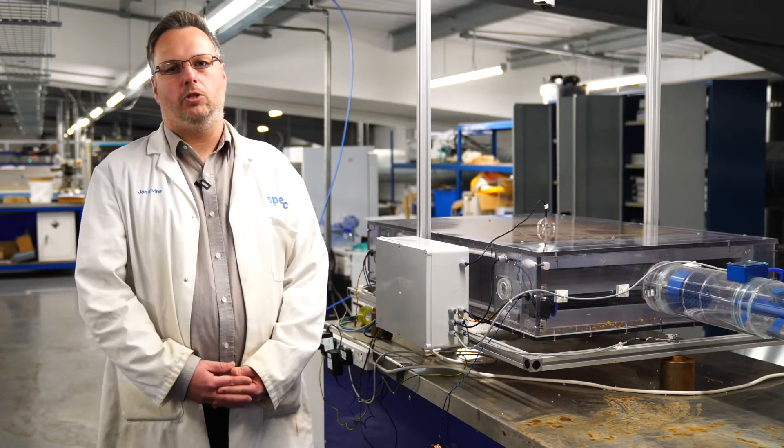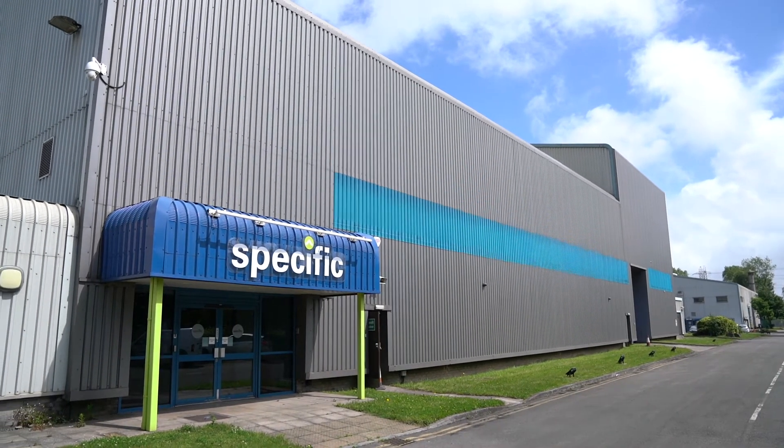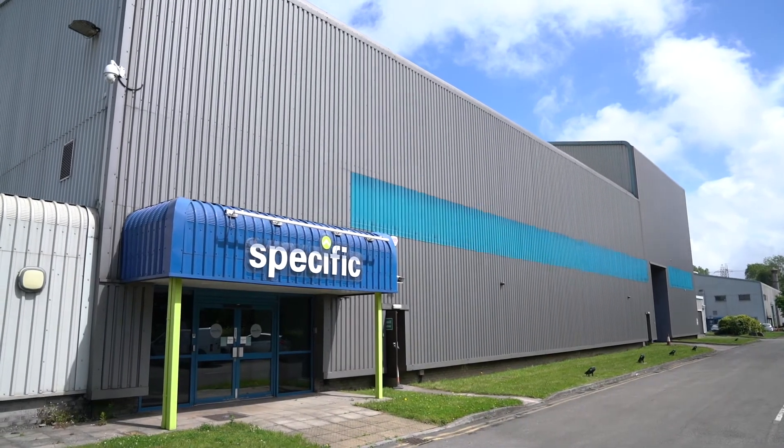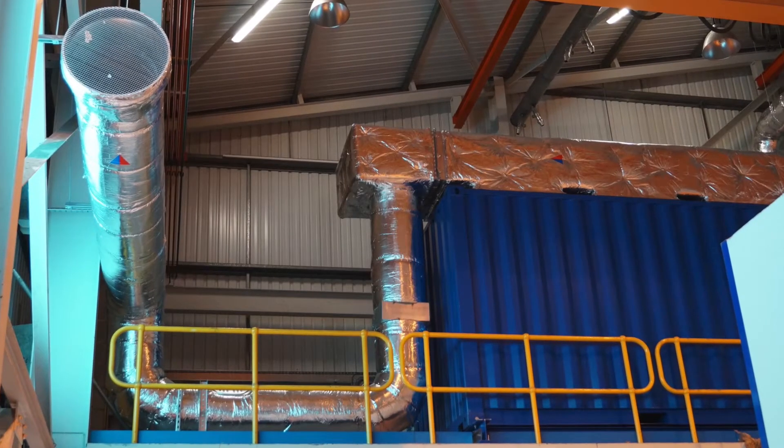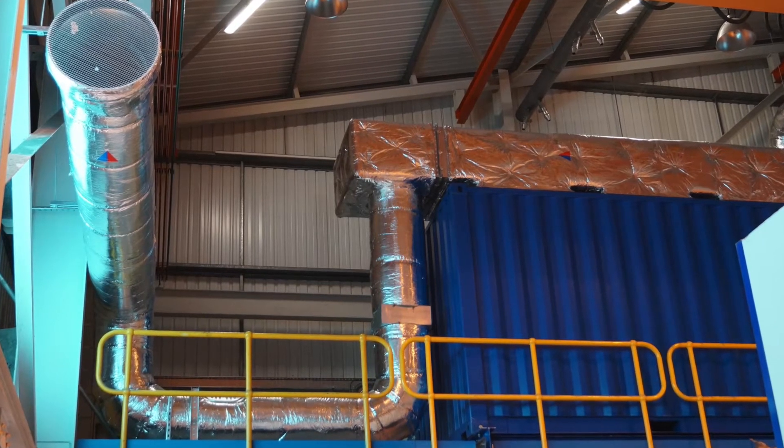Next to me you can see one of our demonstration rigs. From here we can actually take forward the research into the shed in Margham, and in there we have a demonstrator with about three cubic metres worth of material, and that material is actually trying to heat a large space in an industrial building.